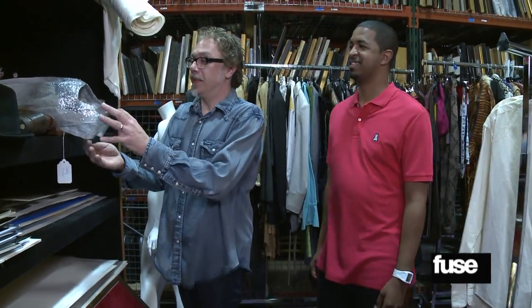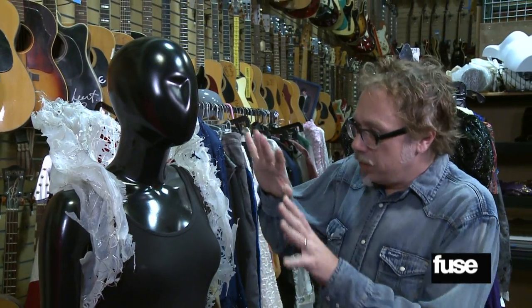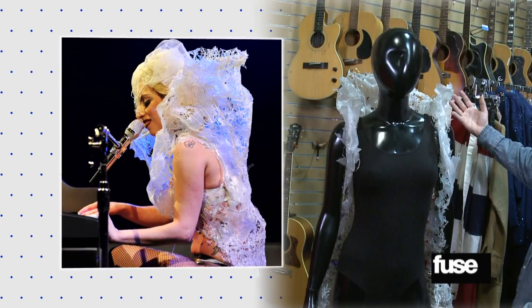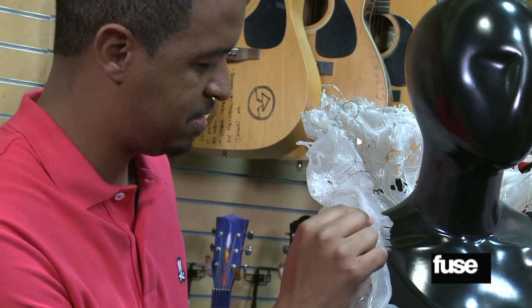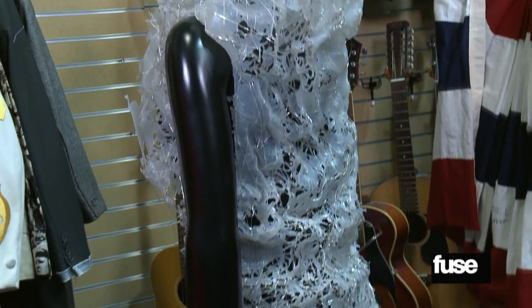Next is a headpiece that Lady Gaga wore during her Monster's Ball tour in 2010 — specifically at her show in Miami. Then another amazing Gaga piece: a rubber and wire outfit she wore at Elton John's White Tie and Tiara Ball. It looks like paperclips and rubber. As Jeff puts it, there's a fine line between paperclips and fashion.